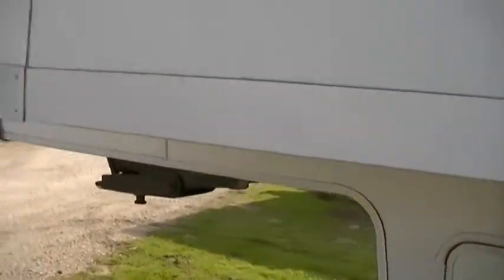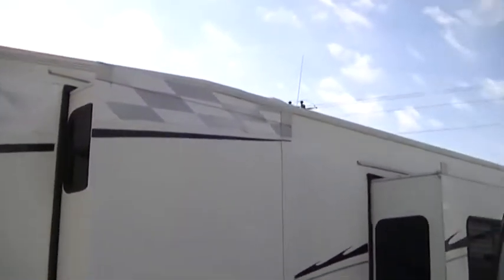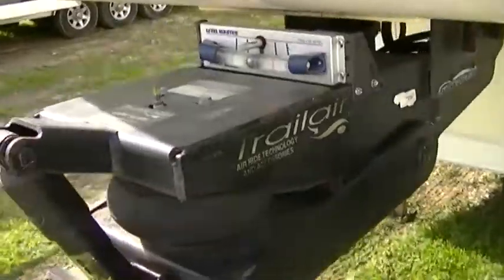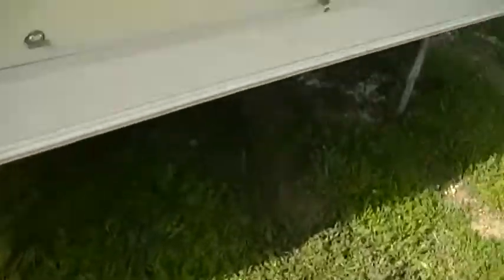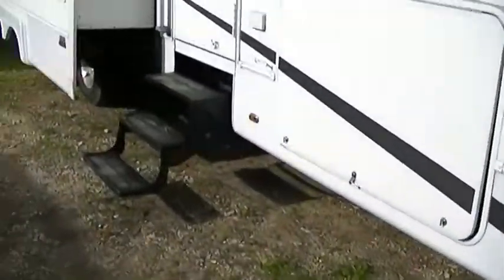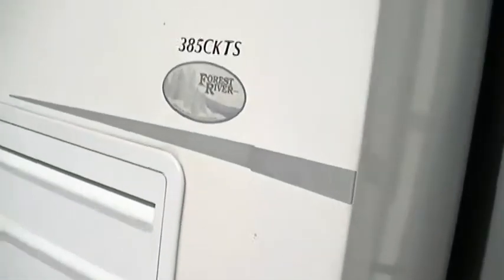There's a slide in the master, giving you plenty of room in there to spread out and get comfortable. The fifth wheel is already installed, so she'll just float down the road behind you. And here's one thing you're really going to like — the Onan 5500 Marquee Gold. That gives you plenty of power for your two air conditioning units — you're going to stay cool no matter where you set up camp. Model 385CKTS, in case you want to research it on the web. Let's go take a look.